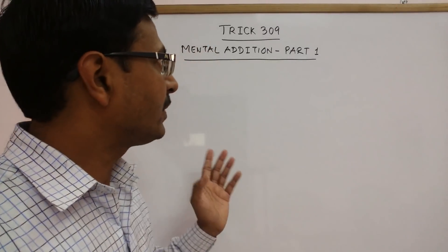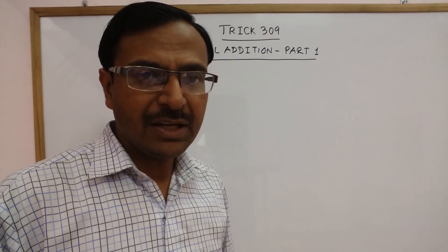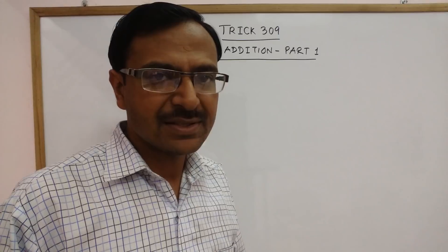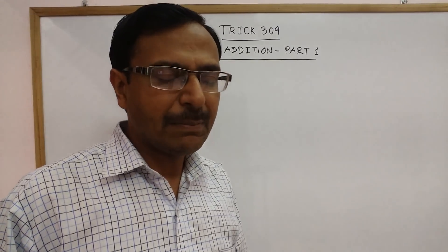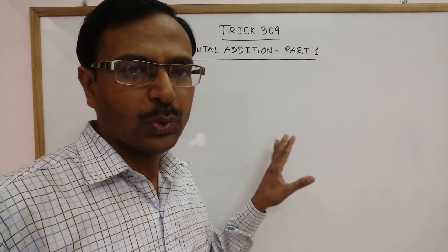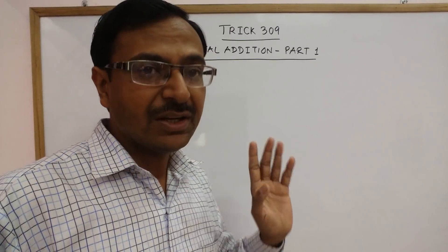Hello dear students. In trick number 309, I am going to deal with a very very important part of mental mathematics, that is mental addition. Let me tell you that if someone is comfortable in adding numbers mentally, then multiplication becomes very very easy. So if you are trying to increase your speed of multiplication, you have to follow the steps which I tell you in part 1 of my mental addition tricks.